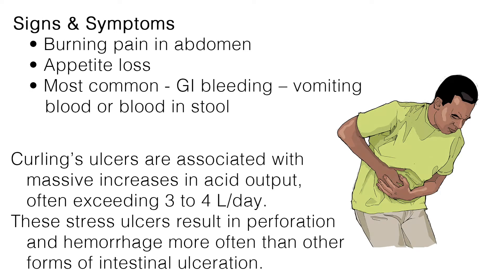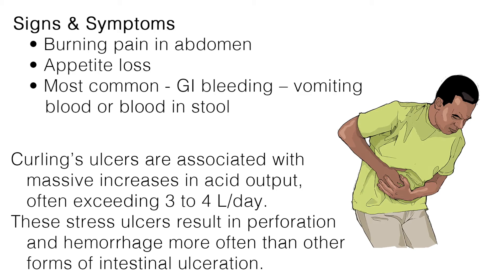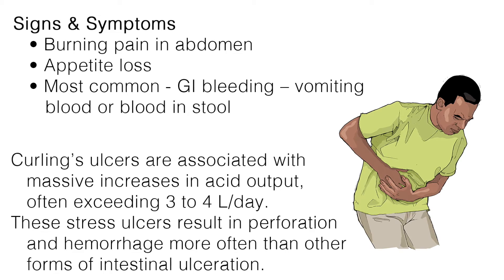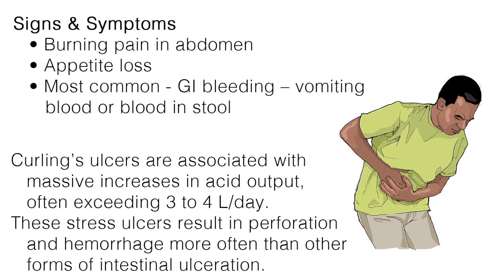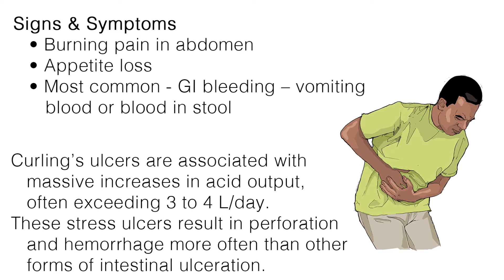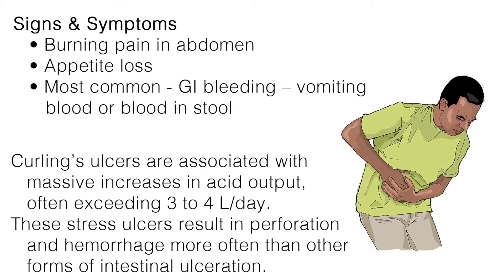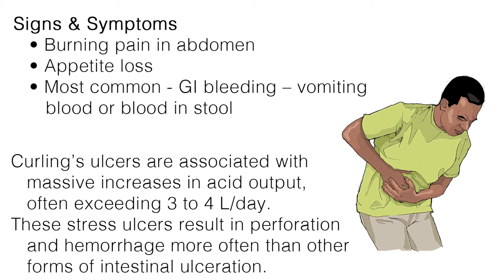On initial development of the ulcer, the patient may not have noticeable symptoms, but may develop a burning pain in the abdomen and experience appetite loss. The most common presenting sign is gastrointestinal bleeding, which may be evidenced by vomiting blood or blood in the stool. Pain is not always a symptom, but usually accompanies perforation or bleeding out.